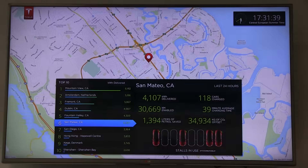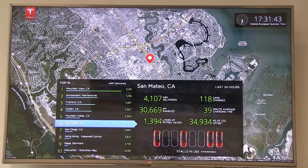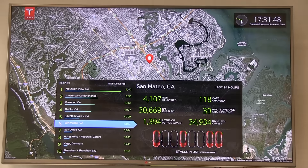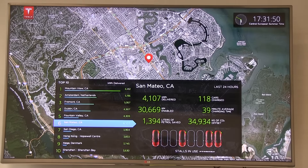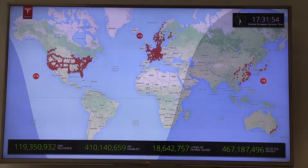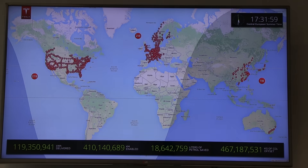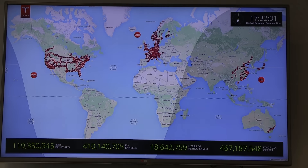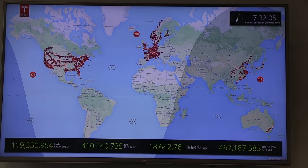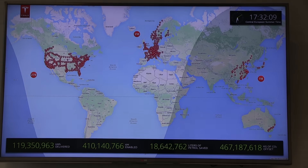This is actually the first time I've seen it live and in the wild. Now it shows San Mateo — I haven't been there. They're doing the American ones. Mountain View is next — wow, it's in the top ten. Oh, Amsterdam is also pretty crowded!